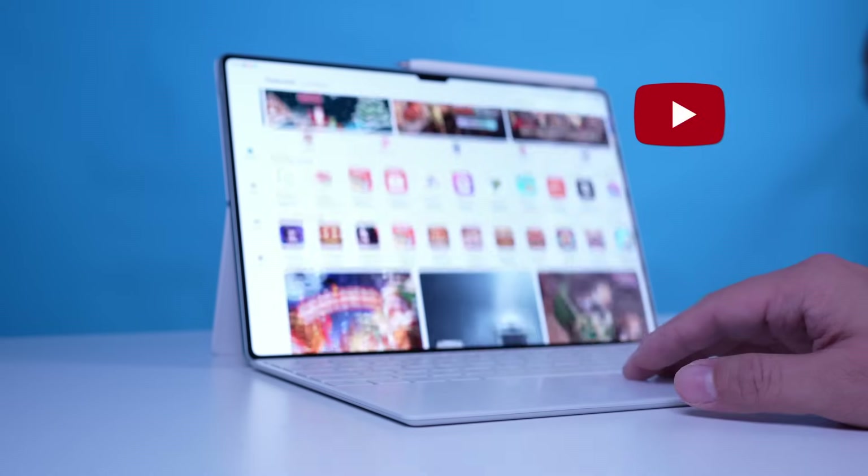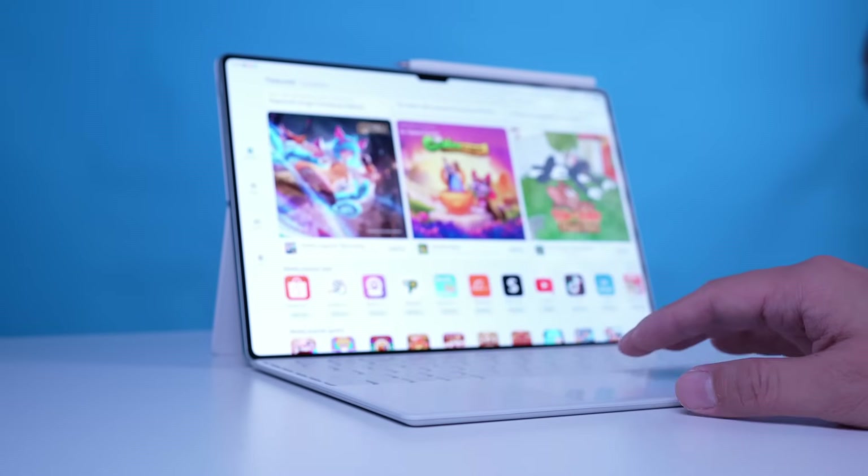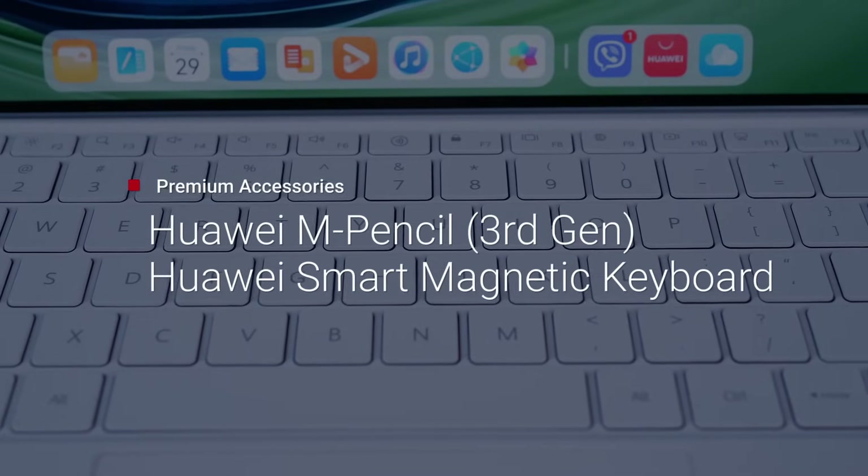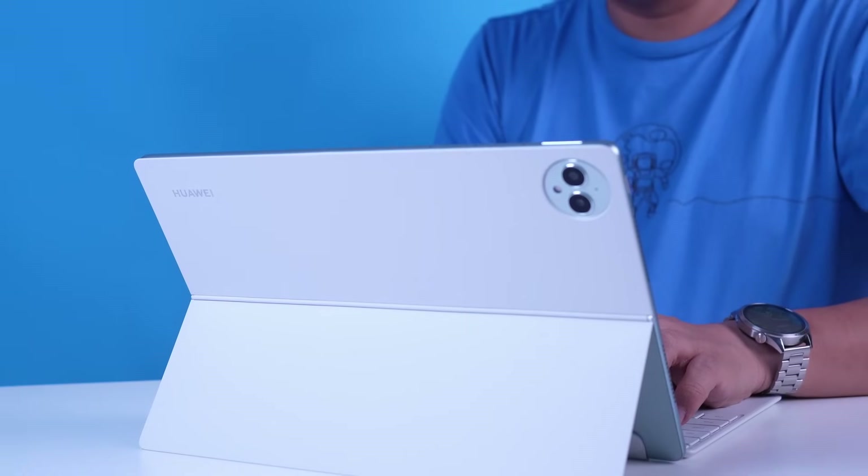This one seems to have everything you need on a tablet, and it can even be better with all these accessories like the third generation Huawei M Pencil and smart magnetic keyboard with gesture support. This tablet is a glimpse of the amazing new things that Huawei has researched and developed in the past years.